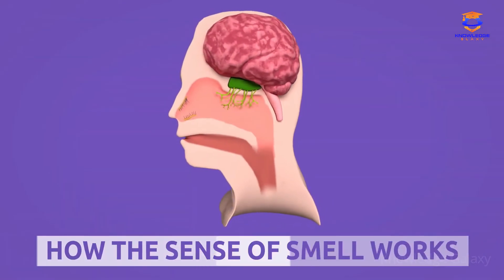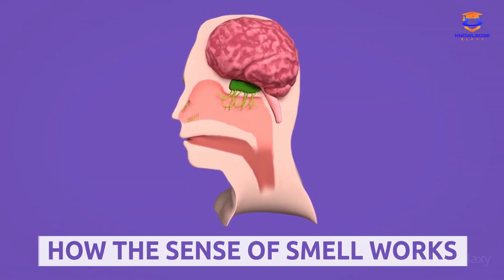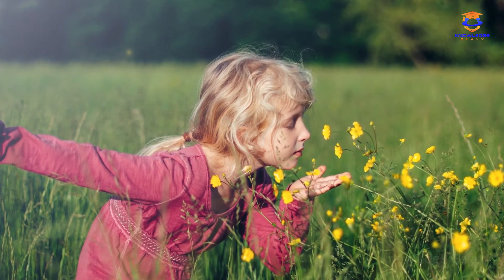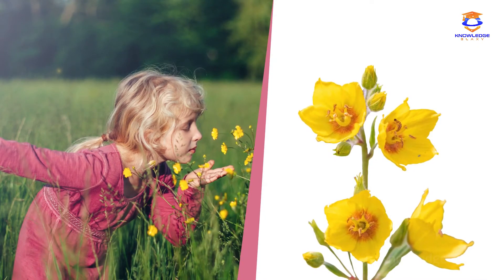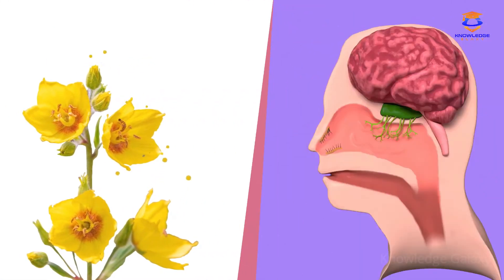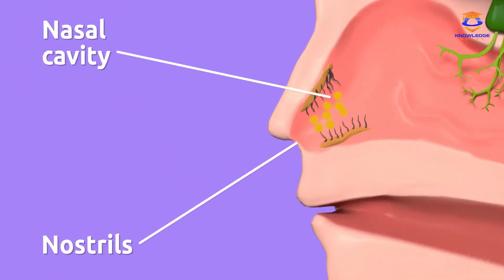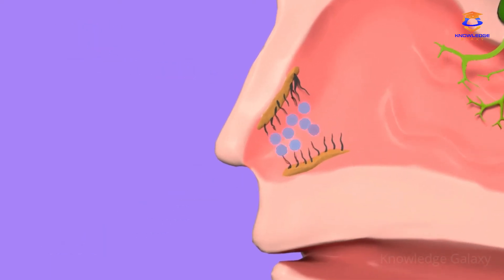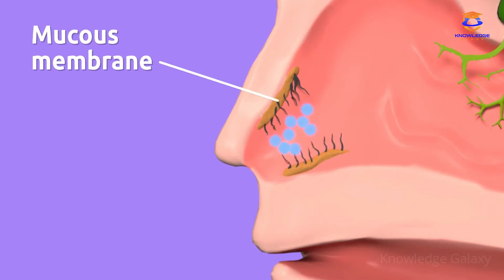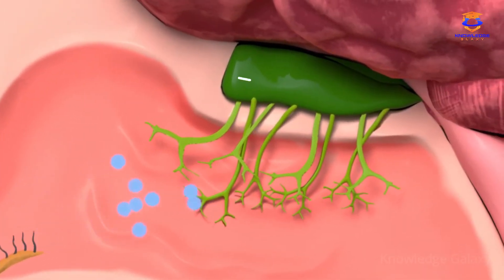Today we're going to learn about the sense of smell. The smells we are able to detect are particles or chemical substances floating in the air. These particles travel through the air and enter our nose through the nostrils, reaching the nasal cavity. In the nasal cavity, there are small hairs that clean and filter the air. This part of our nose is covered by a mucous membrane that keeps the nose moist. Then filtered air reaches the olfactory membrane.